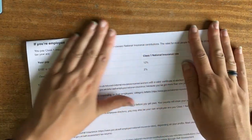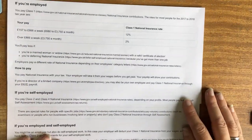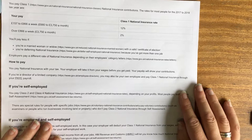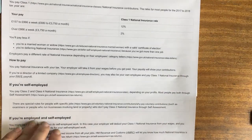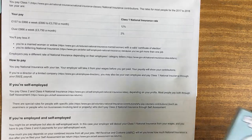National Insurance is actually taken out of your wages monthly. So if you earn slightly more in a month, they take slightly more off you. If you earn slightly less in a month, they take slightly less off you.